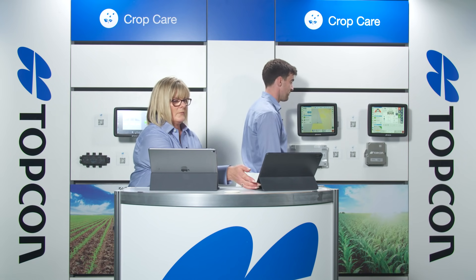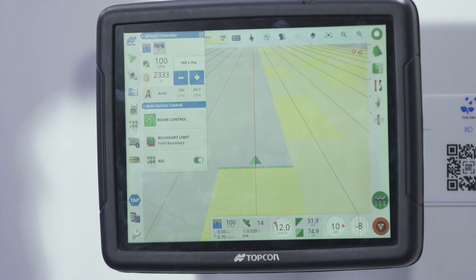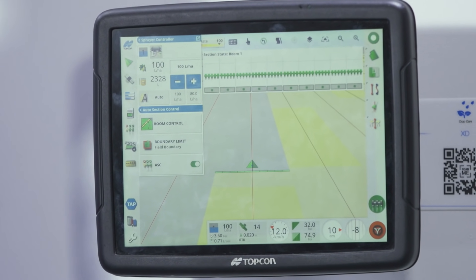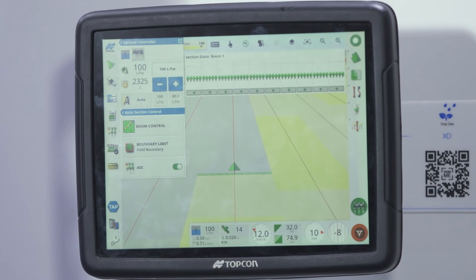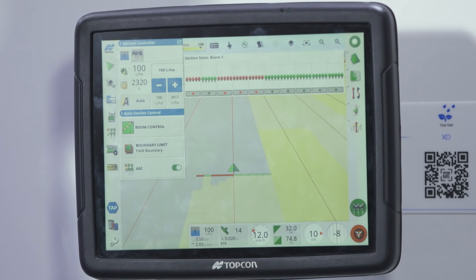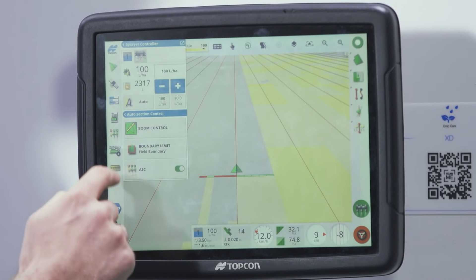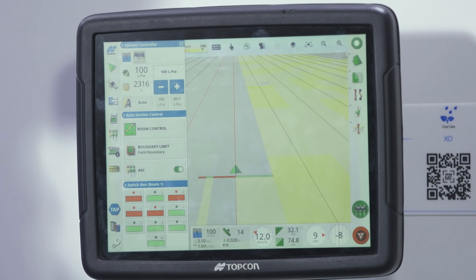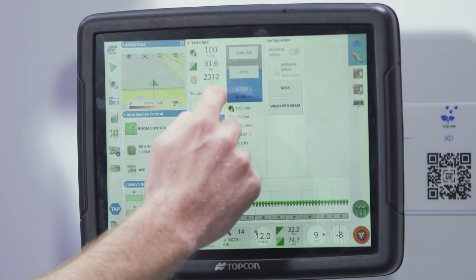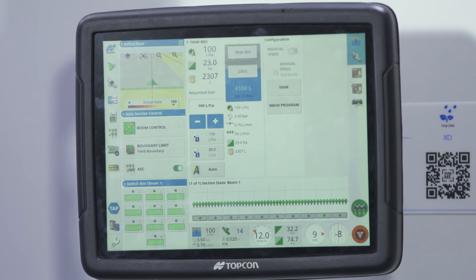On the Apollo sprayer, the screens are very customisable. You can view a virtual section box on screen, and when going over a previously sprayed area the sections will automatically turn off — or you can manually turn off any sections. The section box can be positioned wherever you want on the display, such as bottom left. Opening the full sprayer controller also shows the virtual switchbox. Very customisable and easy to use.